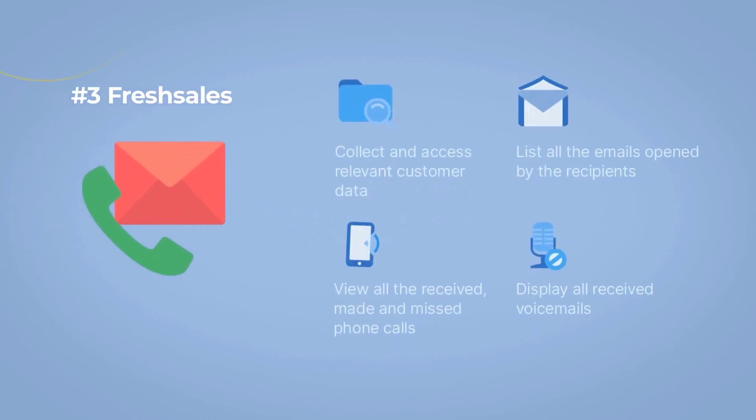Number 3: Fresh Sales Conversations. This integration pulls customer data from Freshsales into Freshdesk. In addition, you can collect and access relevant customer data, list all the emails opened by recipients, view all received, made, and missed phone calls, and display all received voicemails.